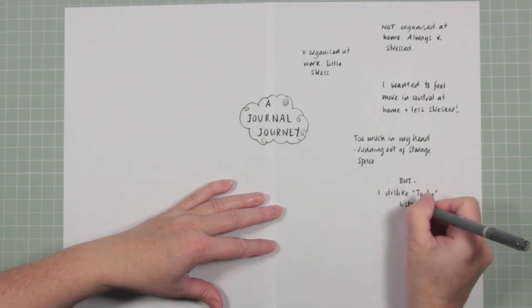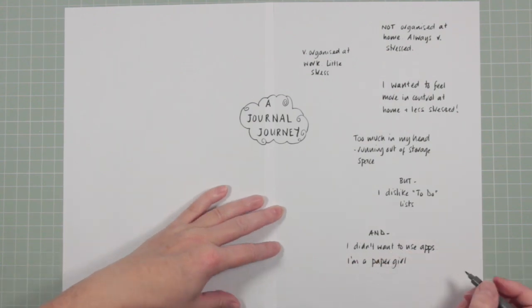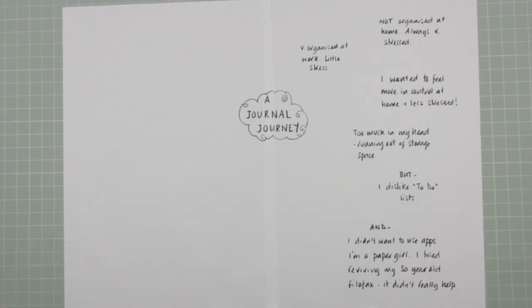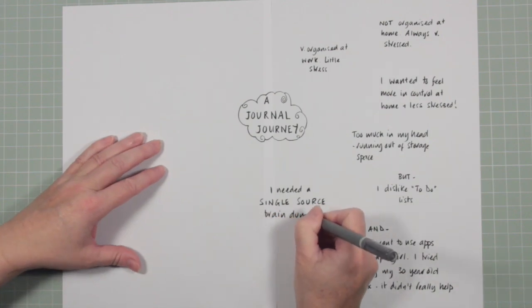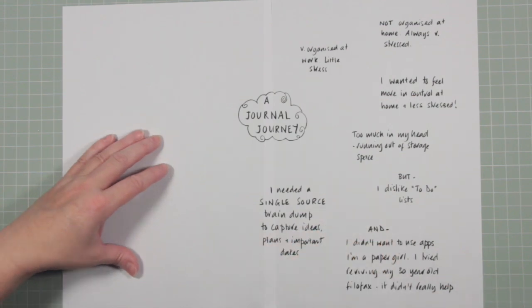The problem is I hate to-do lists — I really don't like them at all. I didn't want to use any apps; I'm a paper girl and I didn't want to be sitting on a computer any more than needed, since I do that eight hours a day for work anyway. I wanted something different — a single-source brain dump. I tried going back to my old Filofax, 30 years old, but that didn't quite work for me. I needed something that would capture ideas, plans, and important dates in a way my Filofax just wasn't allowing.